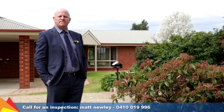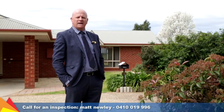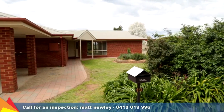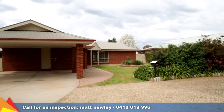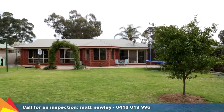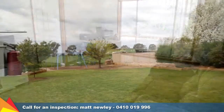Hi, I'm Matt Newley from Fitzpatrick's Real Estate and welcome to number 19 Bristol Street in Collingully. Situated just 20 kilometres west of Wagga, this quality home allows you to escape the hustle and bustle of city life but remain an easy drive to the centre of town. Presenting outstanding value for money for the young family or first home buyer.